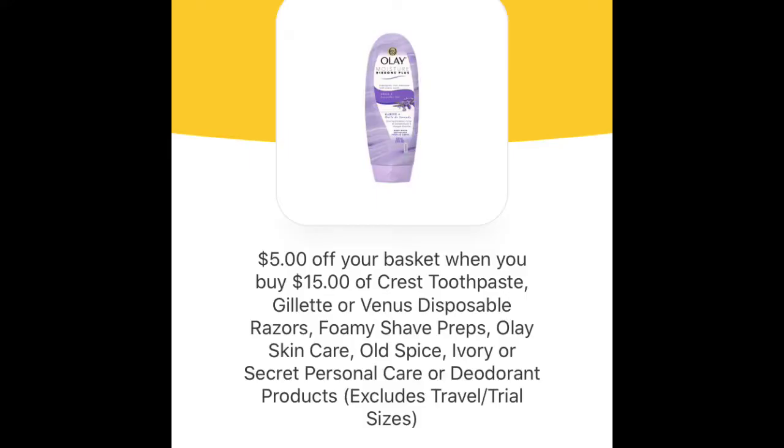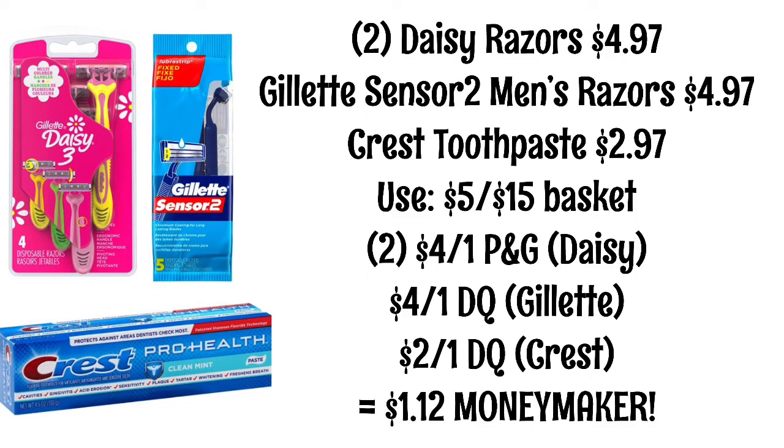We have this basket coupon for $5 off your basket when you spend $15 on Crest toothpaste and also Gillette or Venus disposable razors. This coupon does apply to some other products, but I did come up with a scenario for razors and toothpaste. You will pick up two packs of the Daisy razors at $4.97 each, one pack of the Gillette Sensor 2 men's razors at $4.97, and one tube of Crest toothpaste for $2.97. You'll use that $5 basket coupon.